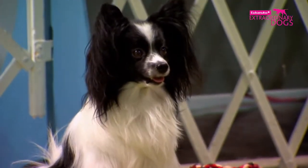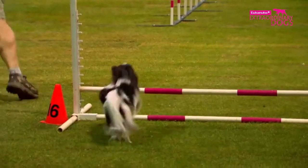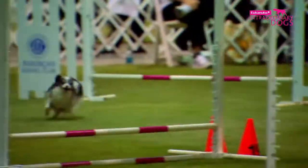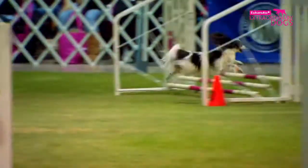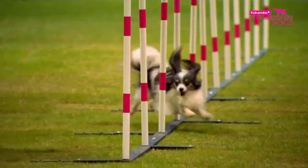Named after the French word for butterfly because of their wing-shaped ears, Papillons are renowned for their physical agility. The Papillon's front feet and hindquarters tend to be thin and elongated for nimble movement. Well-developed shoulders, combined with a quick gait and flexible hip movements, help this dog to be the most agile in its category — not bad for a pooch that's 20 centimeters high.